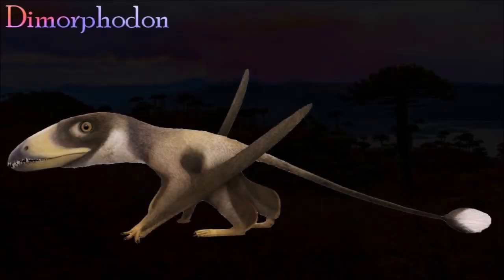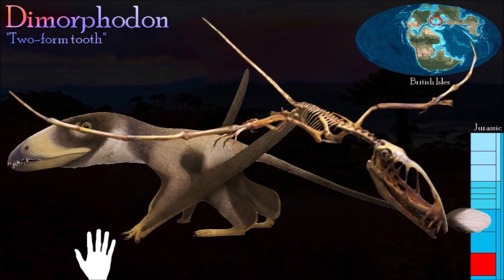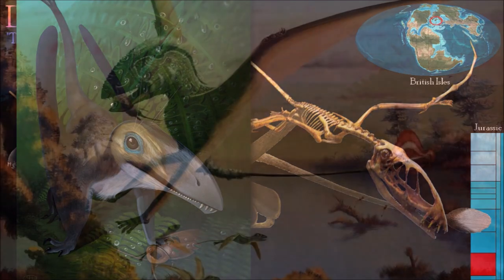A relatively small pterosaur, Dimorphodon was only about one meter long but had a skull that was about 25 centimeters long. Its body was surprisingly light and its weight-saving adaptations for flight included hollow limb bones and a skull reduced to little more than a scaffolding around its large eye and face.